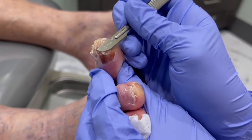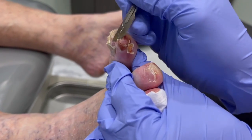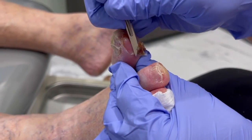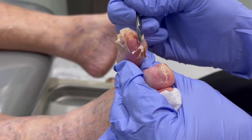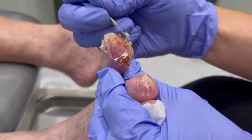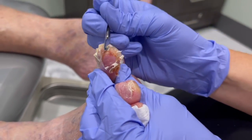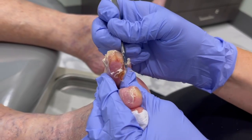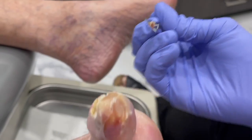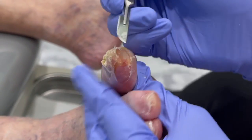We're gonna gently take some of this away and we're gonna see if it's all dried out, if something leaks out at us. This was a blood blister that was caused by something — we're not exactly sure. He doesn't recall an injury, so more than likely it's just the way that he was walking. Maybe he did a little too much walking, maybe it was the shoes he had on, maybe his feet were swollen one day. There's a lot of different things that can lead to a blister forming.